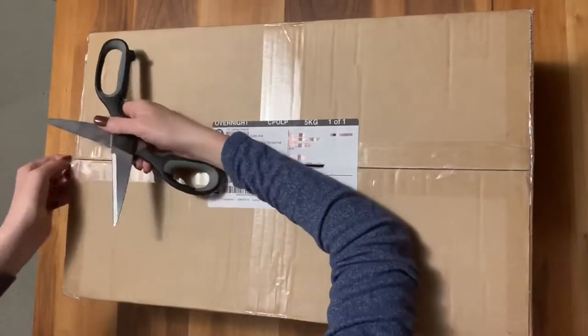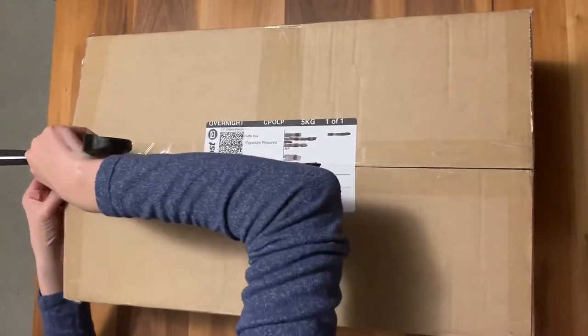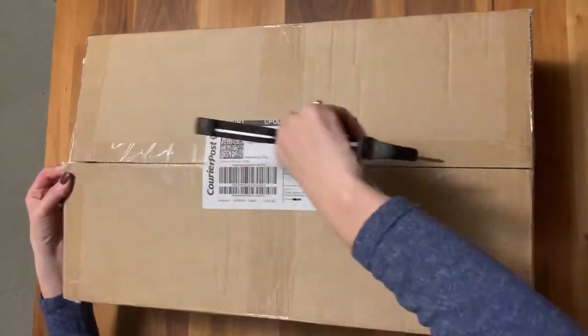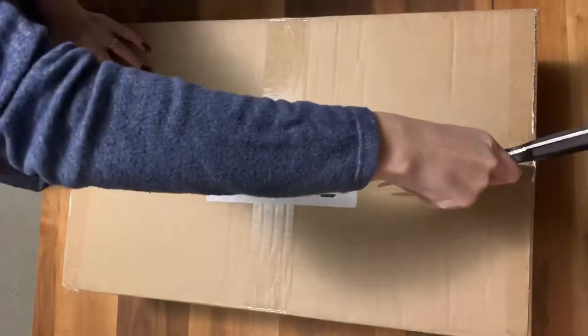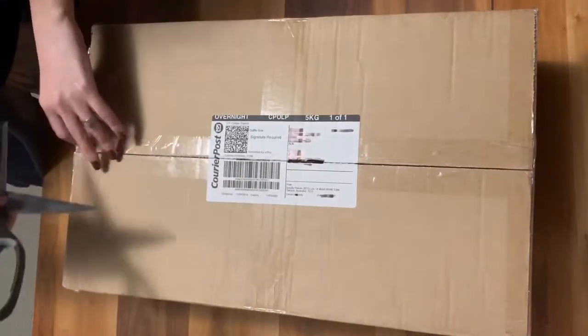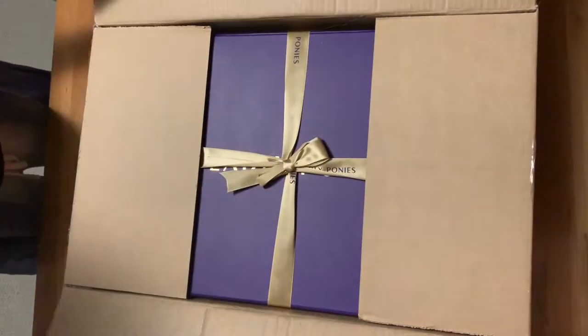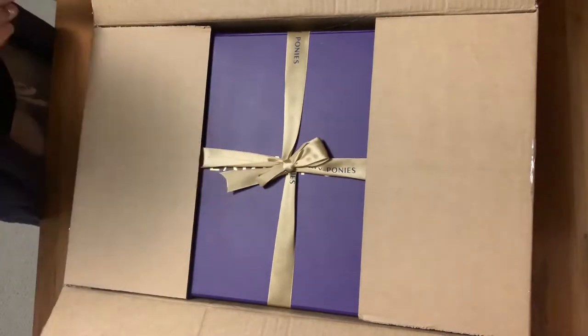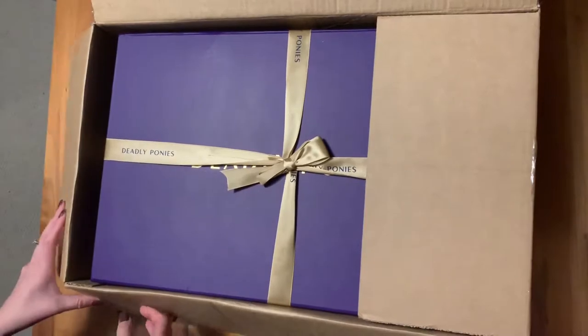I am taking this video at night, so the lighting is not the best. When you see the purple box, the lighting doesn't really show the true Deadly Ponies colour — it's not that far off, but I just thought I'd point it out. I pressed too hard with the scissors and scratched the ribbon just there, so if you want to keep that in good condition, just take it easy with the scissors.